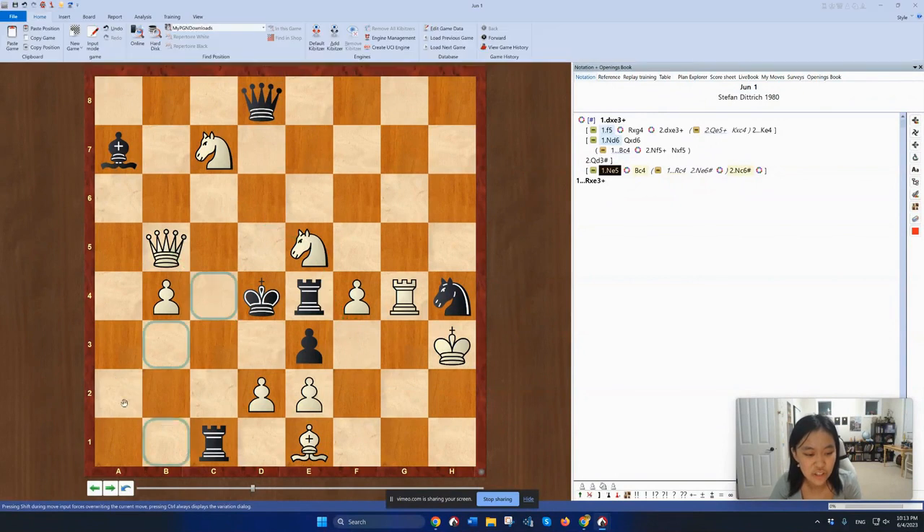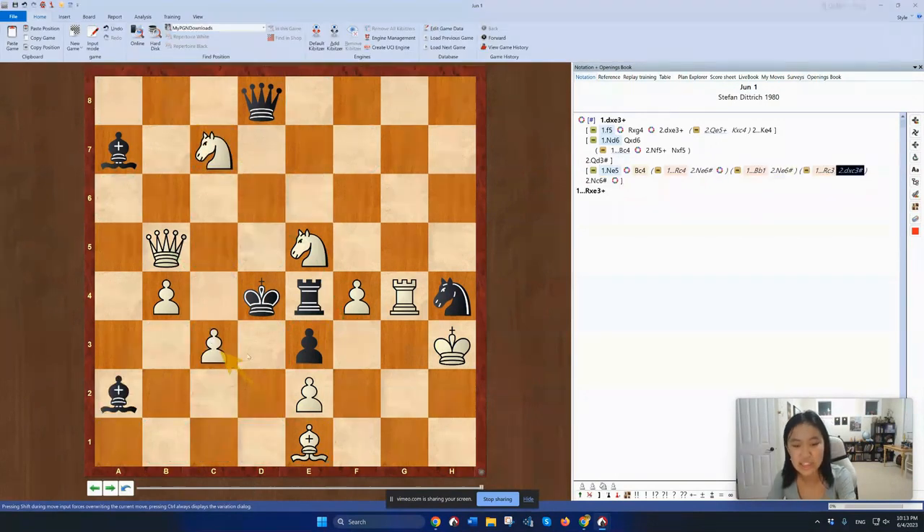The last defenses are: bishop b1, knight e6; and rook c3, dxc3 is checkmate.